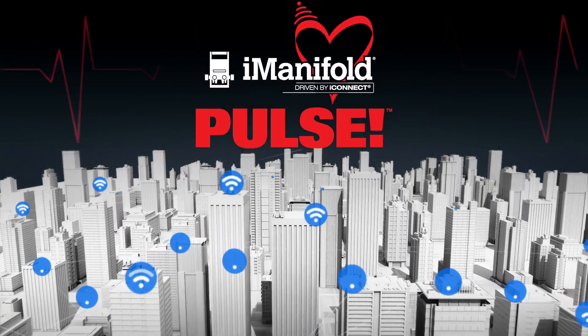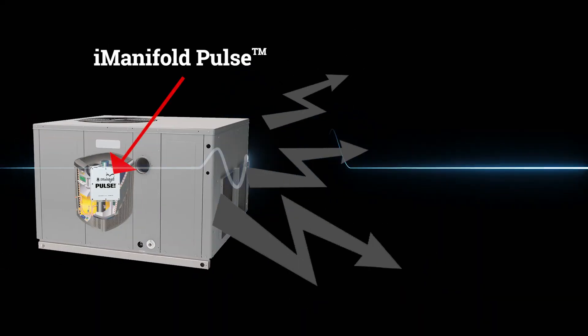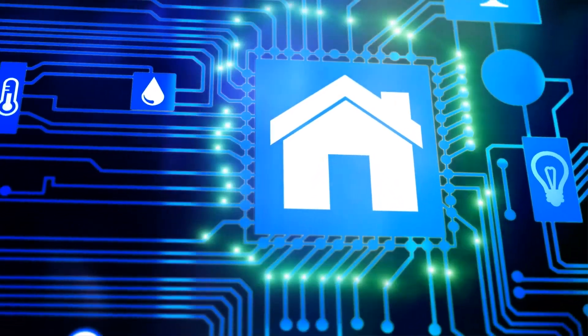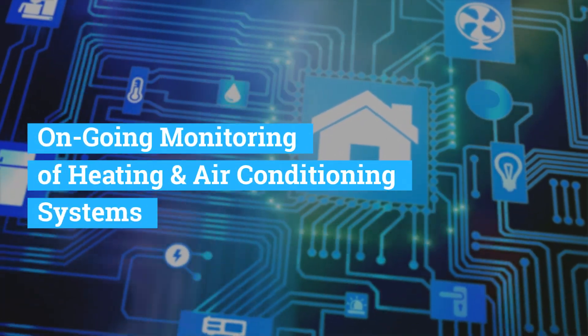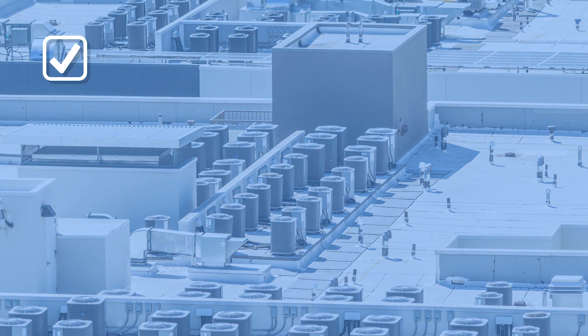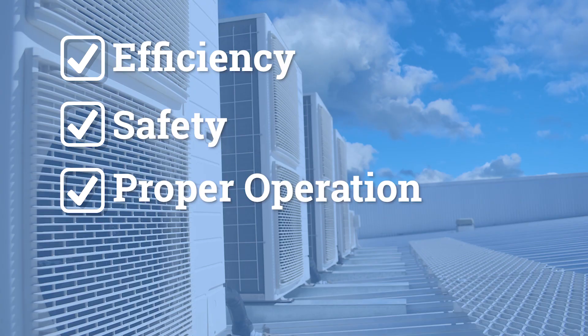Introducing the I-Manifold Pulse. Just as an EKG measures the human heart for efficiency, the I-Manifold Pulse provides ongoing monitoring of heating and air conditioning systems to continuously observe efficiency, safety, and proper operation.